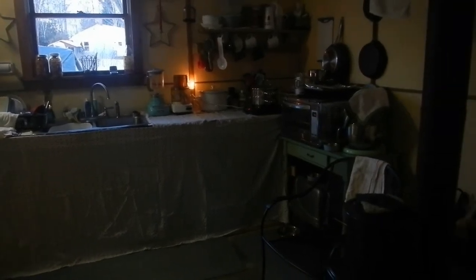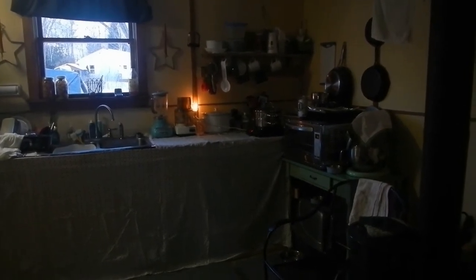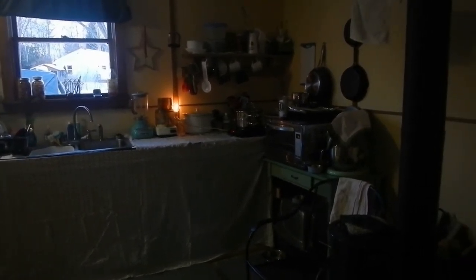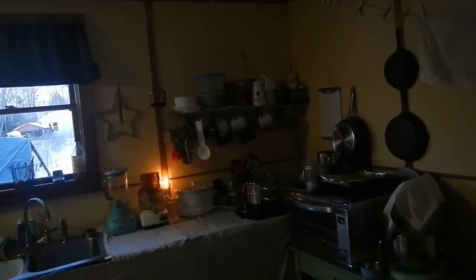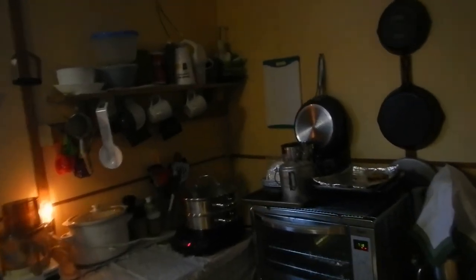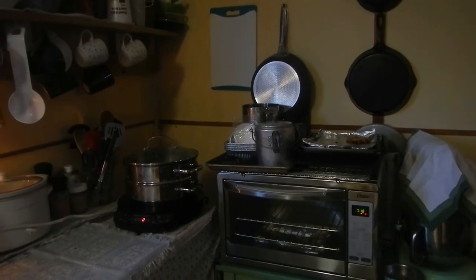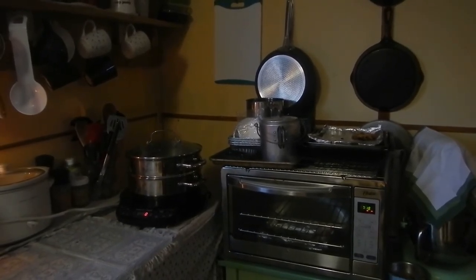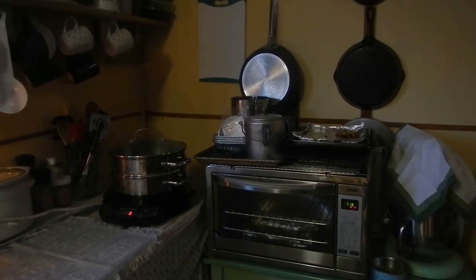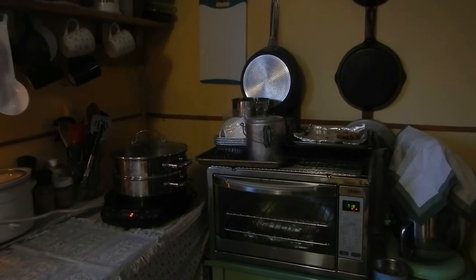All my appliances — we're not off the grid here, we do have power from the power company, so I do my cooking and baking. All of my baking is done in this lovely toaster oven. I got the biggest one I could find; it's a convection, bake, and toast. It does full loaves of bread and it's done a turkey breast, so it's pretty cool.